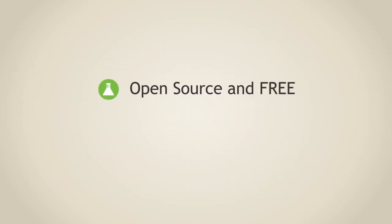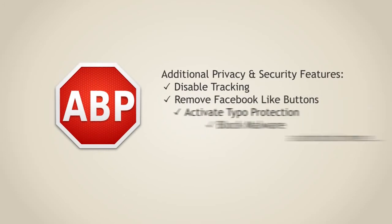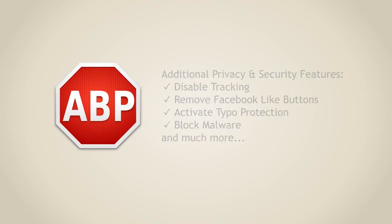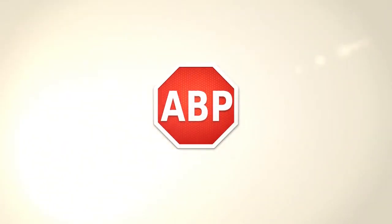Adblock Plus is open source and completely free. It's simple to use and 100% secure. You can easily activate additional privacy and security features such as tracking and malware protection. Install Adblock Plus for free today at www.adblockplus.org.